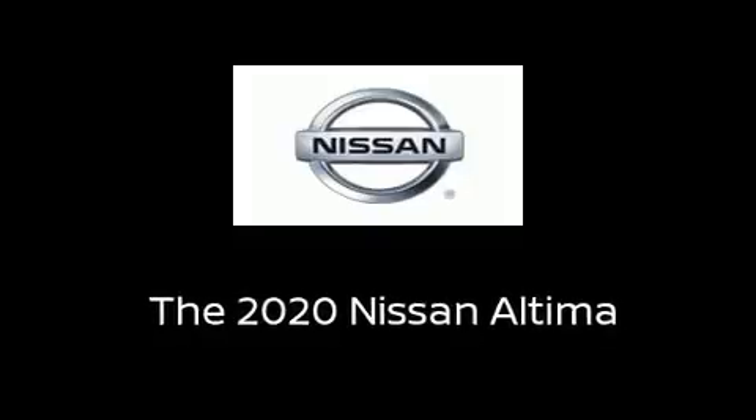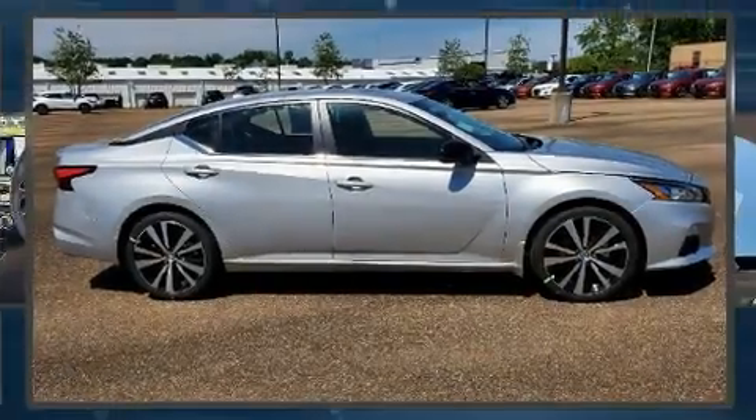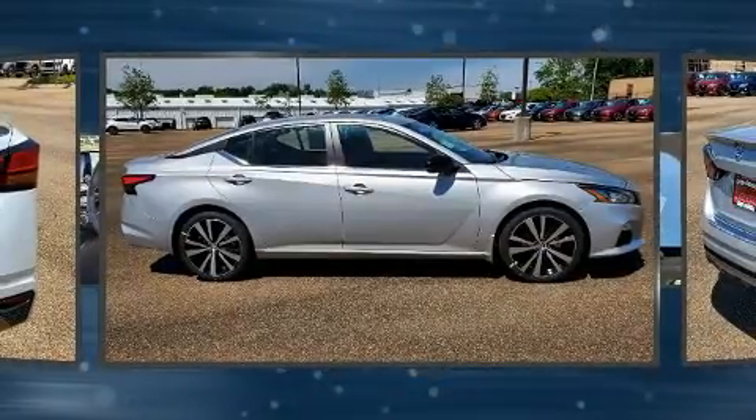Step into the 2020 Nissan Altima. This four-door, five-passenger sedan is ready to drive off the showroom floor.